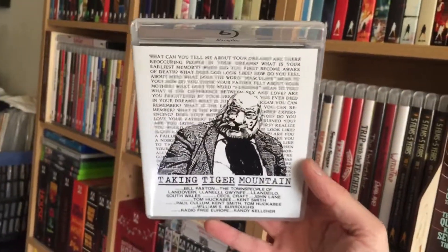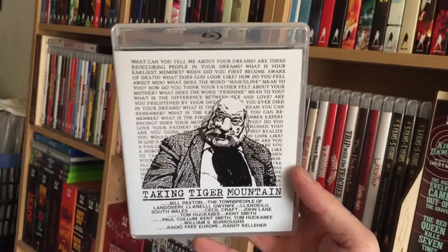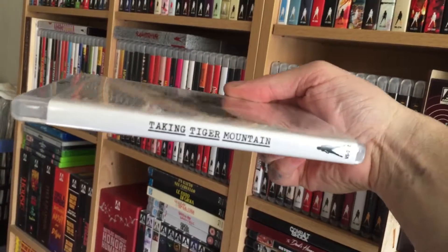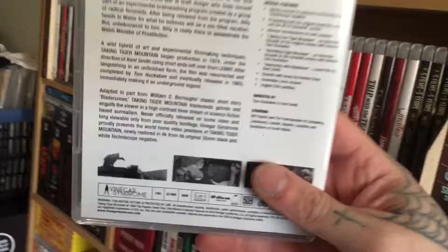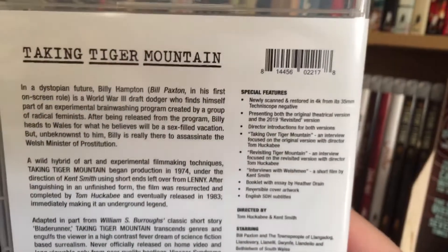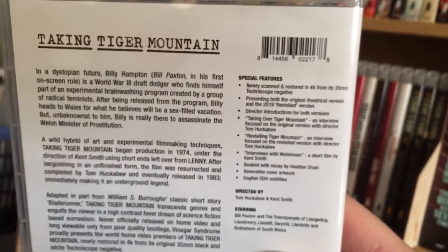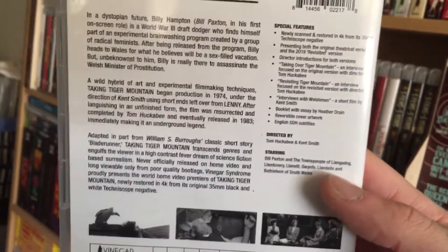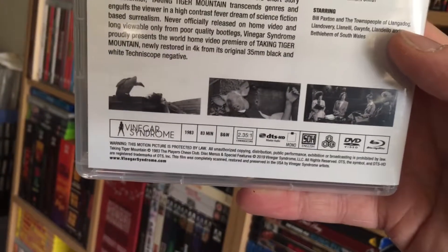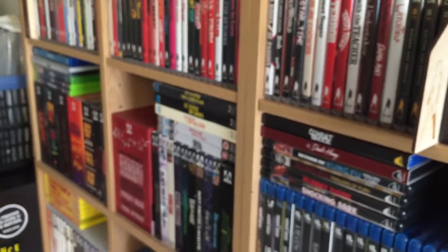Next I got Taking a Tiger Mountain. Very weird cover, cool though, with the reversible artwork. The special features are newly scanned and restored in 4K from 35 millimeter, with interviews. This one is 83 minutes and also black and white.